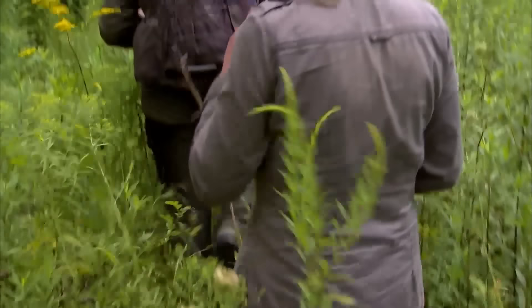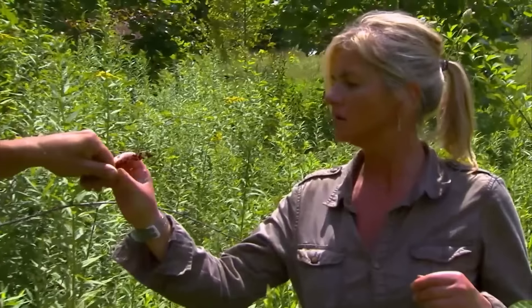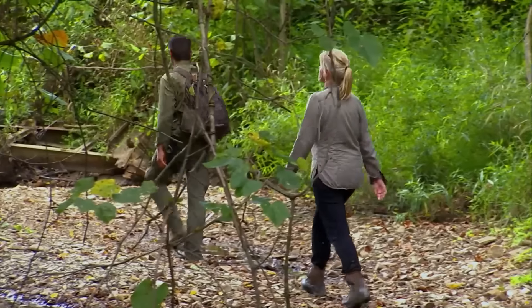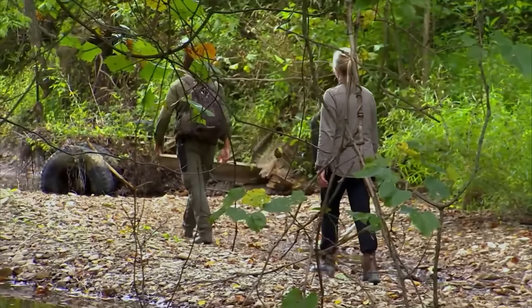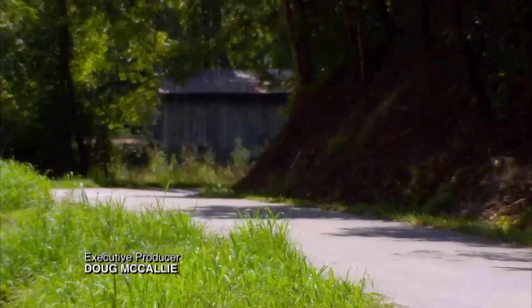After quenching their thirst, they continued their journey. Along the way, they picked some poison ivy berries as snacks. At around 3 p.m., they found a dried-up riverbed. Following it, they saw tire tracks left by humans and successfully found a nearby road, completing their survival challenge.